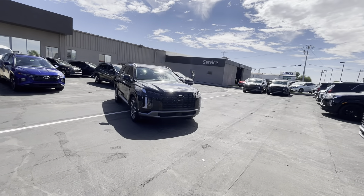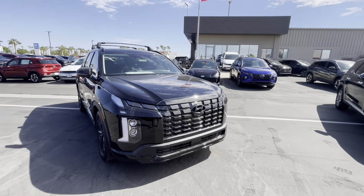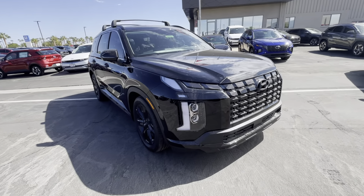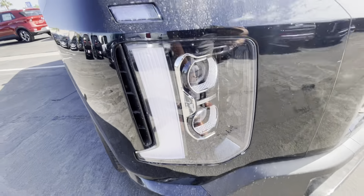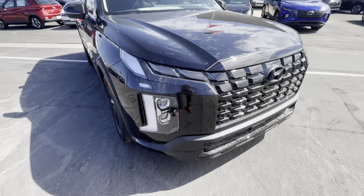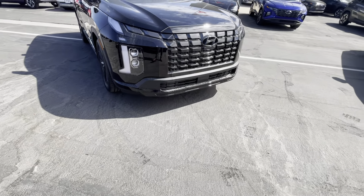Starting with the XRT — beautiful blacked-out grille. The only model with a different grille would be the Calligraphy. It has silver LED lights, the full Hyundai LED system with daytime running lights, headlights, and turn signals.